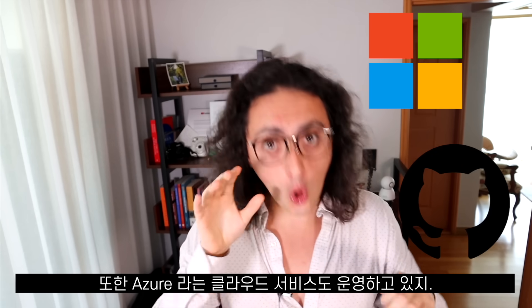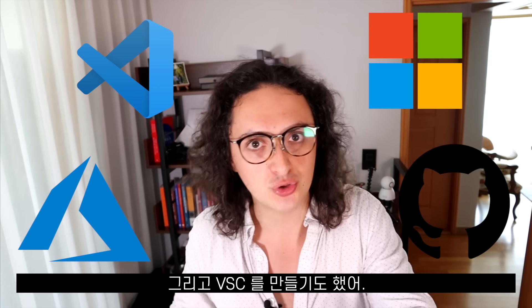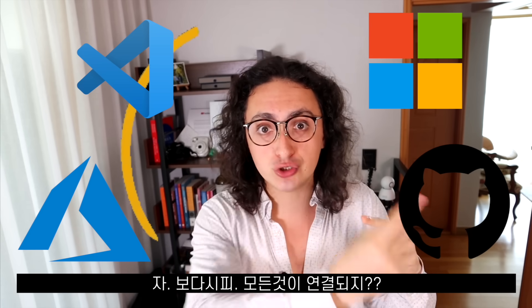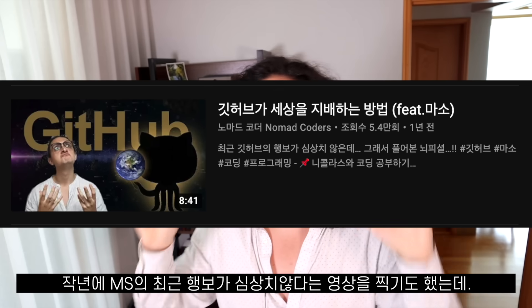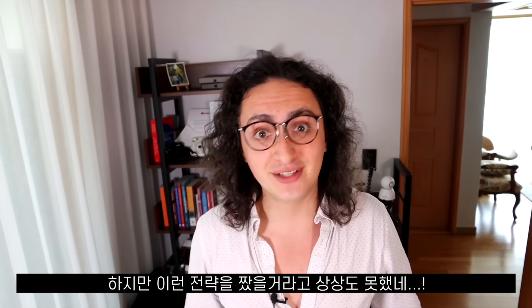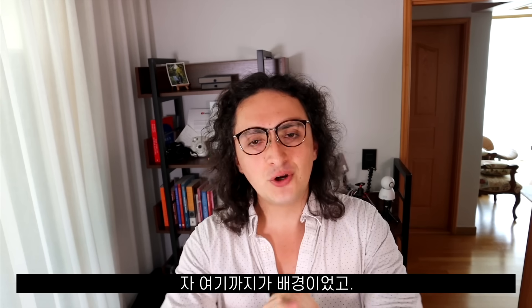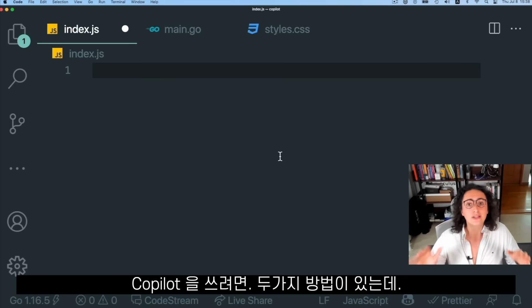It's worth remembering that Microsoft owns GitHub, they also have a cloud provider called Azure, and they are the ones that make Visual Studio Code. As you can see, everything goes full circle. I made a video last year talking about Microsoft's plans for developer market domination, but I would have never imagined they'd do something like this. Now that we have the context, let's look at the demo and see how good and scary Copilot is.